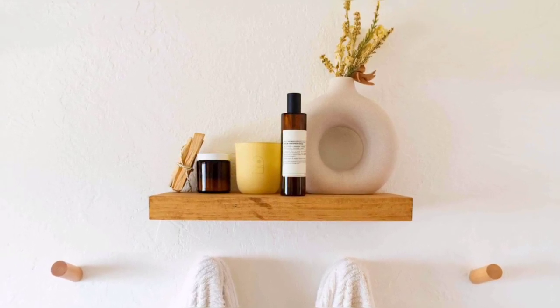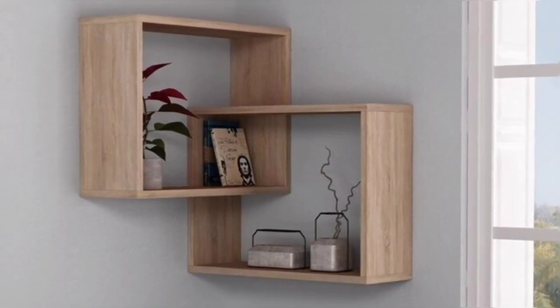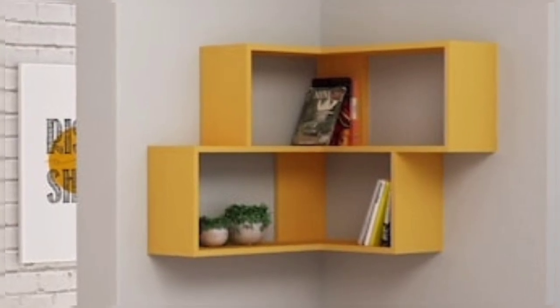Corner shelves are best for tricky spaces in rooms that cannot be utilized in any other way. For example, a corner wall shelf in a living room can be used to keep your books or display collectibles.